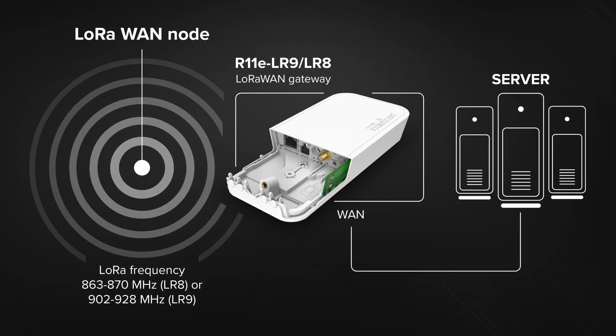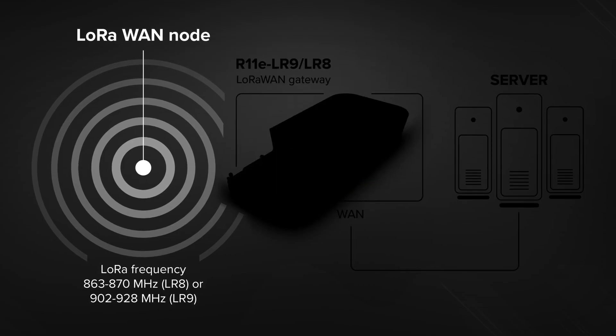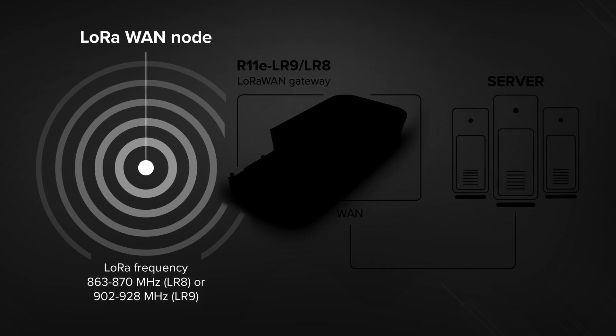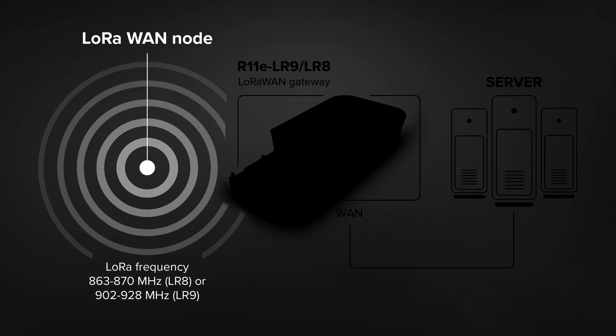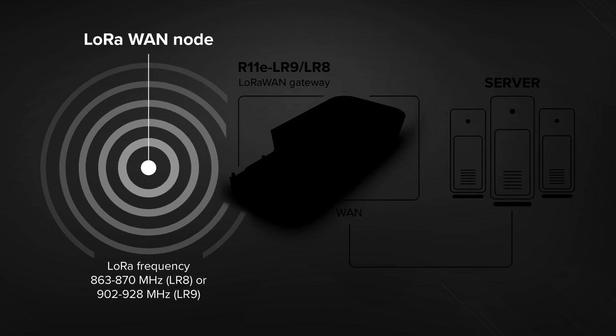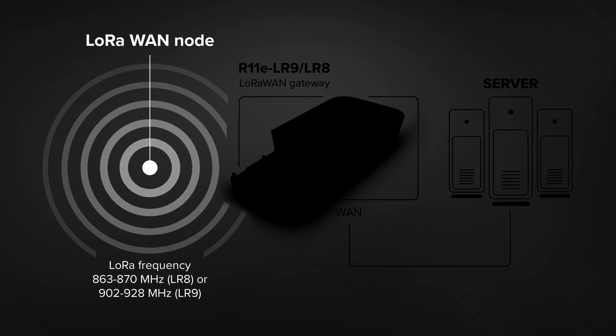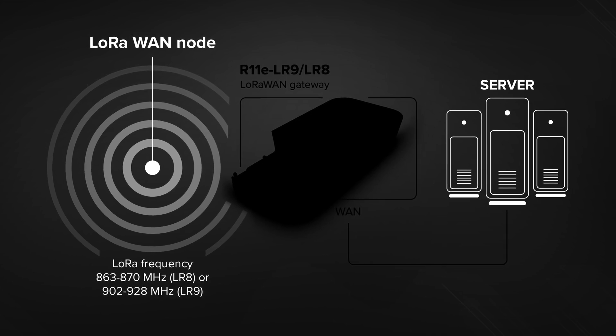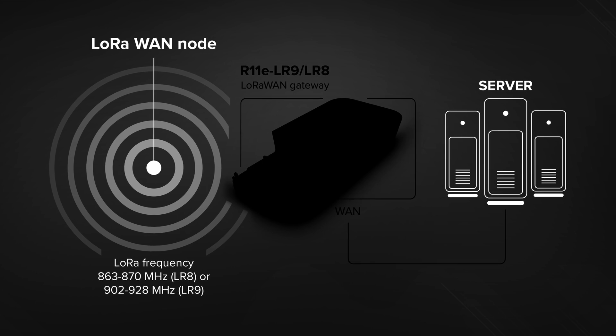Here's a typical network topology example. First comes the LoRaWAN node, which is basically your sensor for all kinds of tasks. For example, you can measure humidity or temperature in a cold supply chain. This node structures the data and creates an uplink message, then broadcasts it over the LoRa frequencies. Then there is a server responsible for collecting those uplink messages.